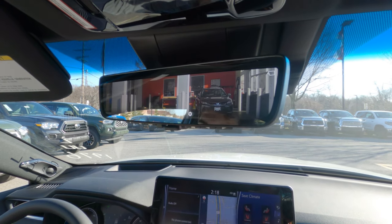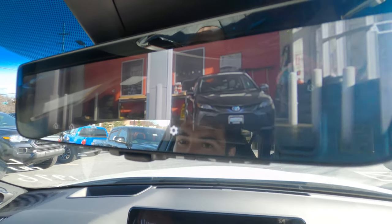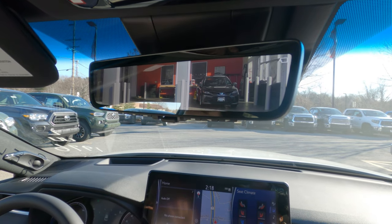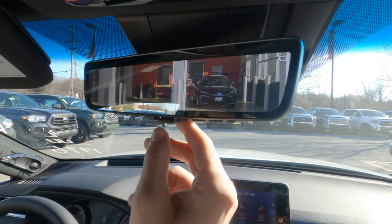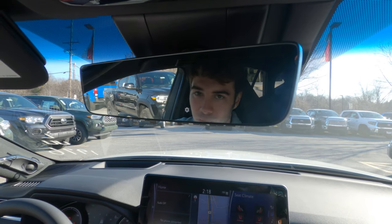This Venza has Toyota's camera mirror. If I flip the switch, you'll see a nice clear view with nothing in the way — you don't have to worry if your back is blocked or not. This is a really great feature. I think GM started this and I'm really glad another company has caught on. It sounds like a gimmick, but honestly once you try it, it's really useful.